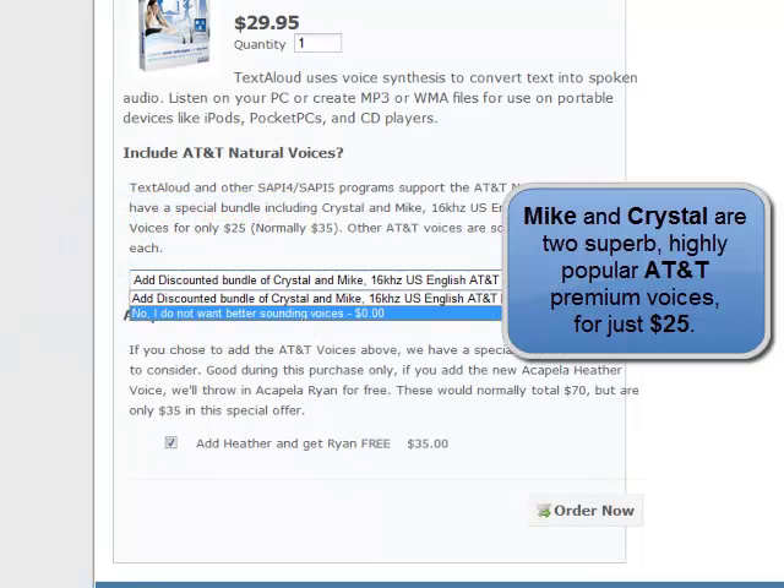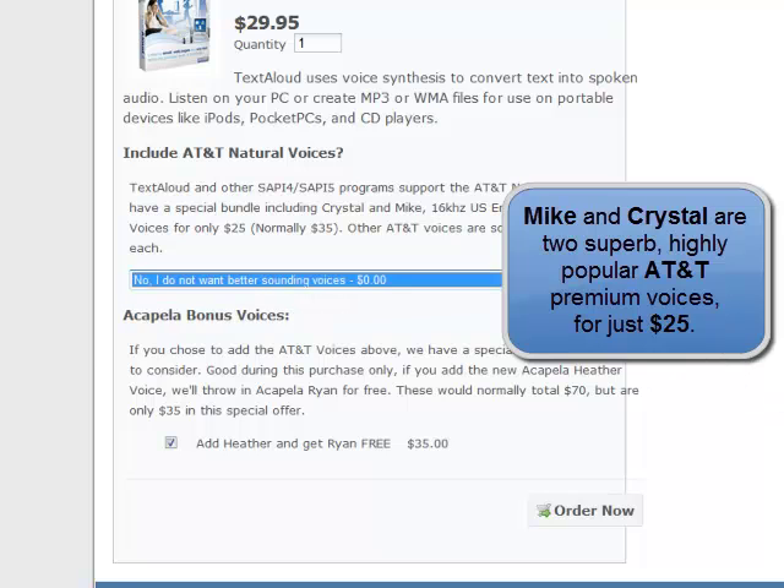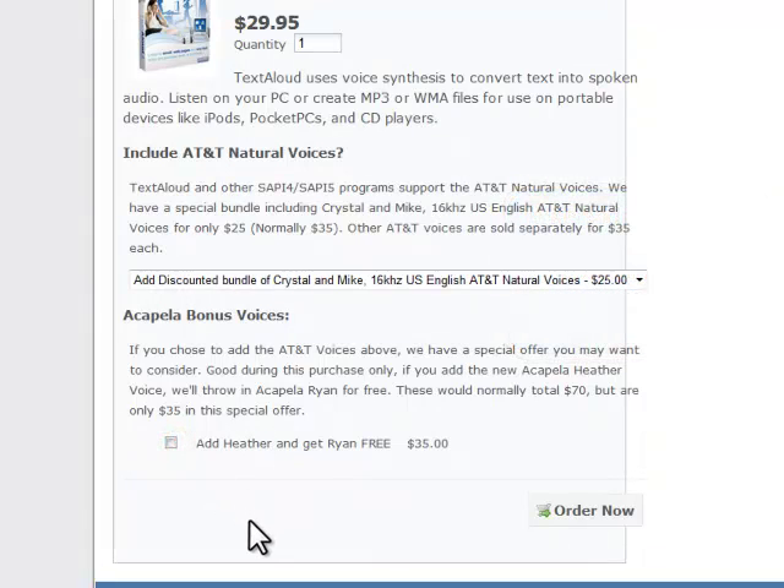Other AT&T voices are sold separately. We also offer bonus voices and other special offers occasionally, as shown here with Heather and Ryan. Keep checking our website for special offers like these.